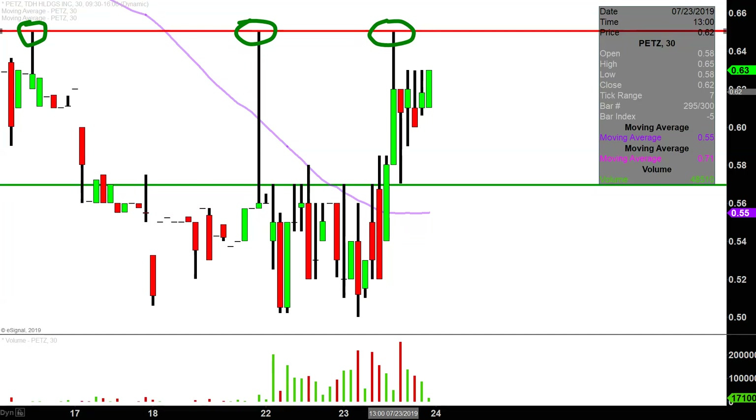Anyway, it was a very nice bounce today. Now it's just a question of can the bulls build upon this momentum going forward. We will see.